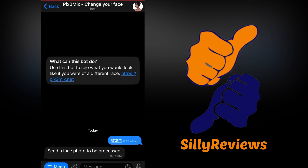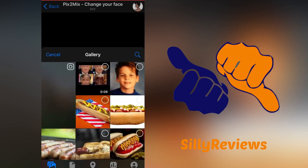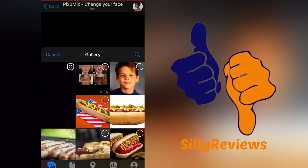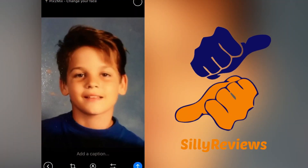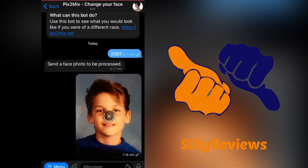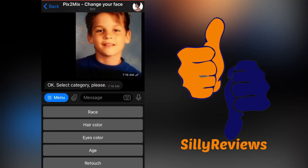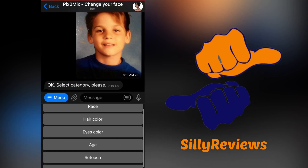I'm going to show you how it works. Pretty decent results if you play with it. One thing I've found is if you run your changed image, you can keep filtering it and keep filtering it. So let's take a picture of baby Ryan — I think that was in sixth grade, so I was like 10 or 11 years old. Let's add that photo. Here are the options it's going to give us: race, hair color, eye color, age, retouch, and beautify.